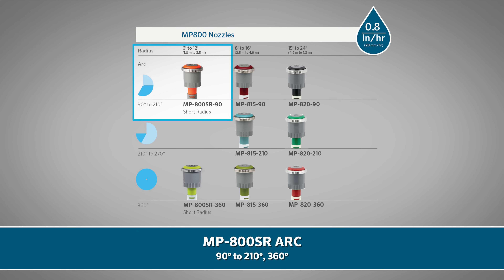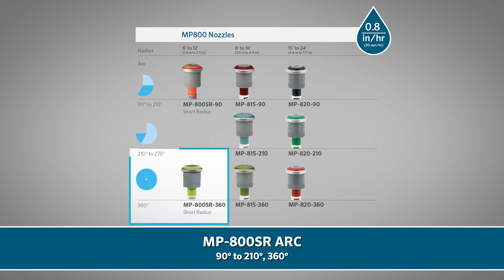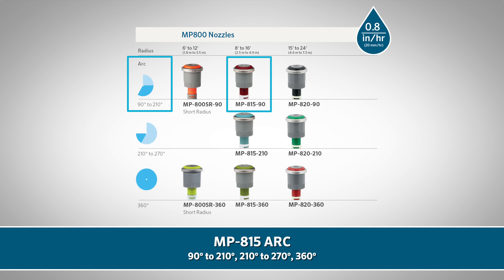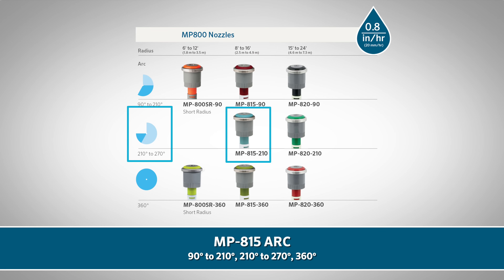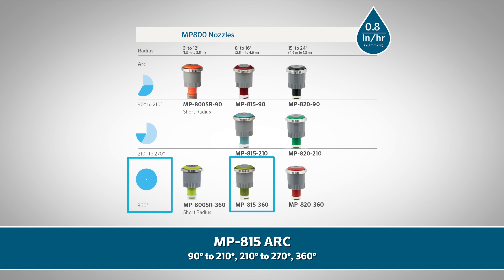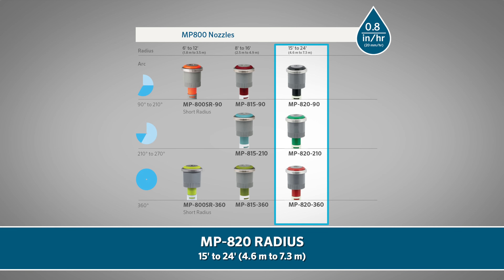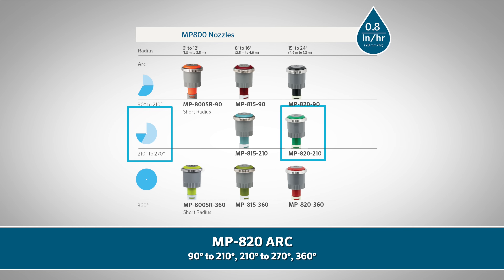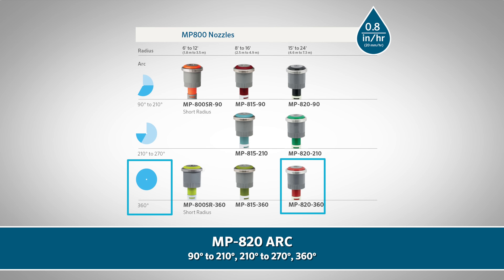The MP 815 covers areas from 8 to 16 feet (2.5 to 4.9 meters), with arc adjustments of 90 to 210 degrees, 210 to 270 degrees, and a 360-degree full circle pattern. The MP 820 covers areas from 15 to 24 feet (4.6 to 7.3 meters), with arc adjustments of 90 to 210 degrees, 210 to 270 degrees, and a 360-degree full circle pattern.